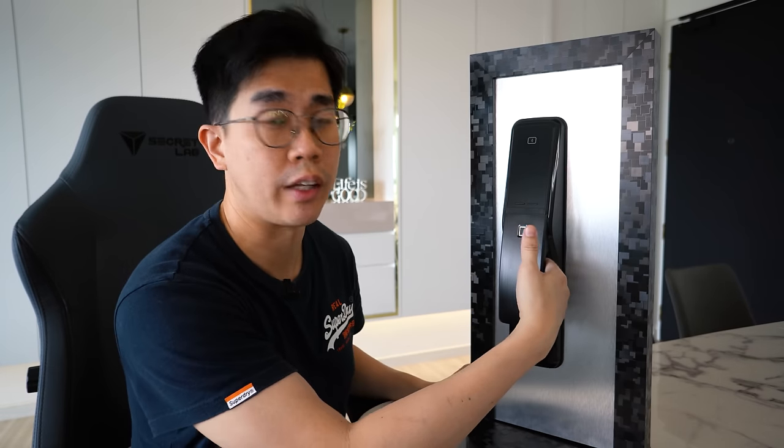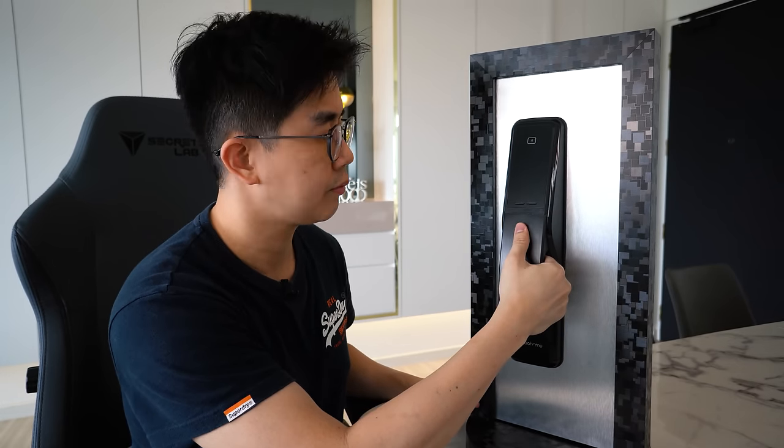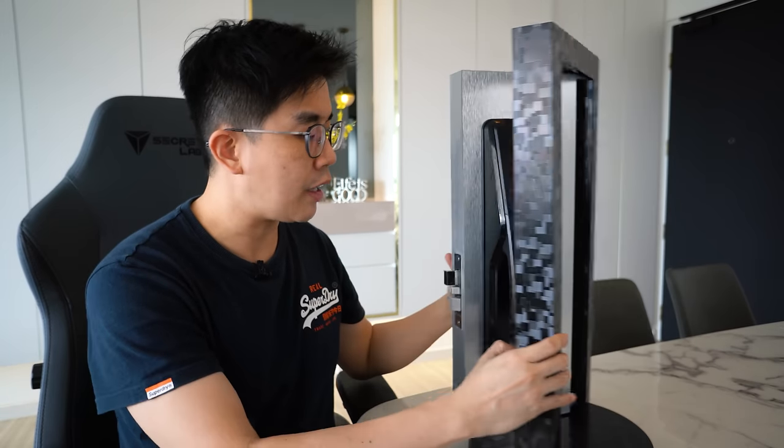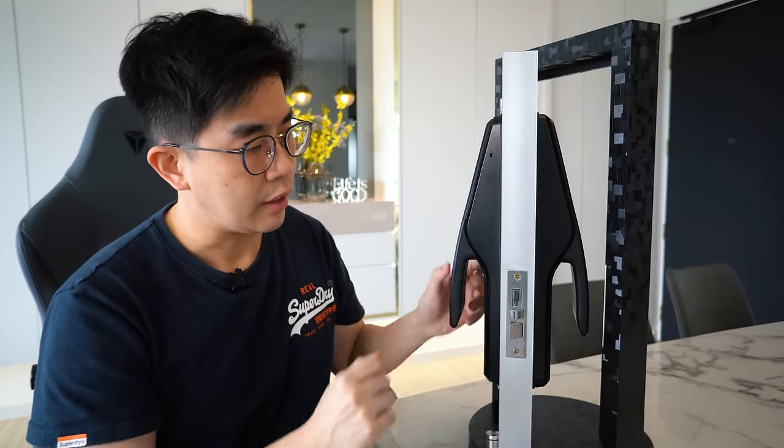If you like to use your thumb, you hold the handle this way, unlock with your thumb, then push the door. If you like to use your index finger, you hold the handle this way instead, unlock with your index finger, then push the door. The whole unlocking process time — including fingerprint verification response time plus the time for the bolt to retract — is close to 5 seconds. Decent, not the fastest, but good enough. The relock time is fast, and you have the option to set this on the app.